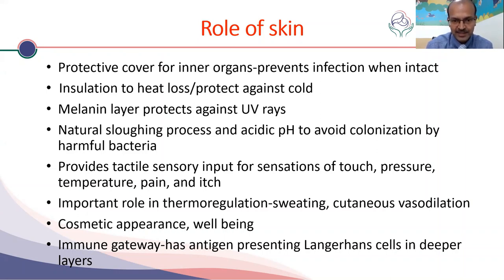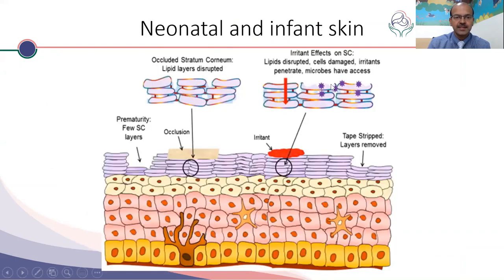Parents obviously look at their infant's skin — they want it to be perfect and are worried if there is any issue. The skin is also an immune gateway with antigen-presenting Langerhans cells in the deeper layer. The stratum corneum is a very important layer, and if it isn't maintained well, there may be problems.